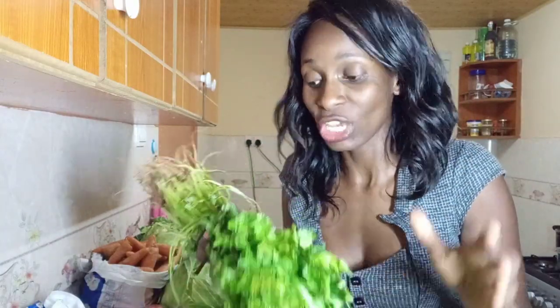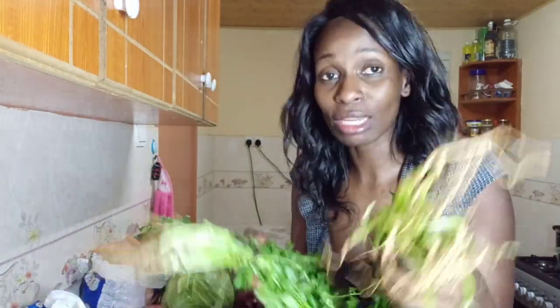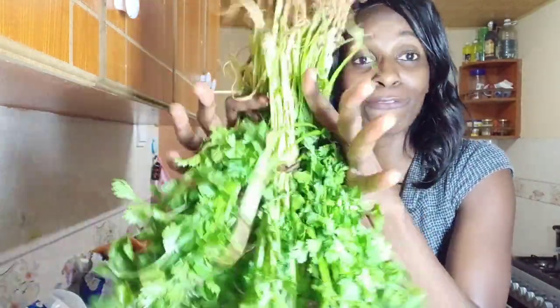I also have dania — coriander. At Marikiti there's a guy there where you can get a bunch of dania for 10 bob. I've gotten several bunches from him.